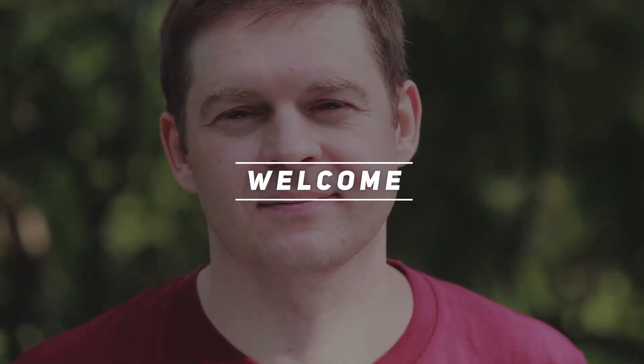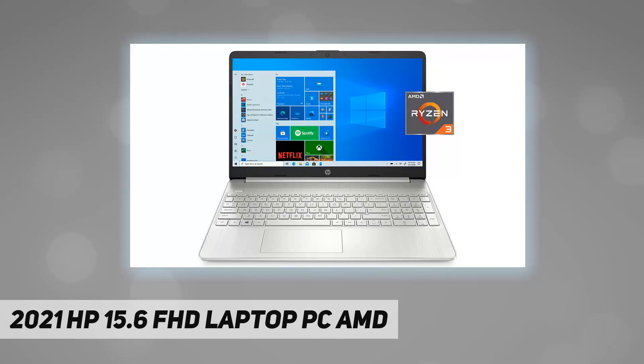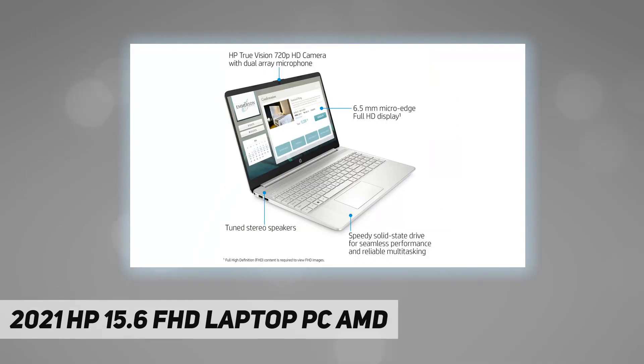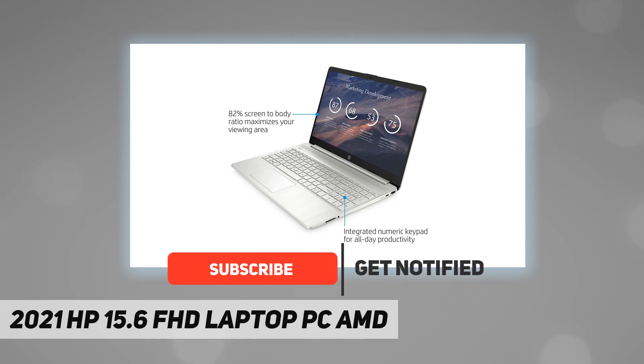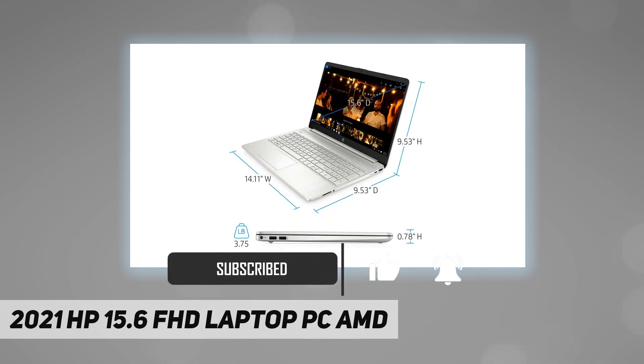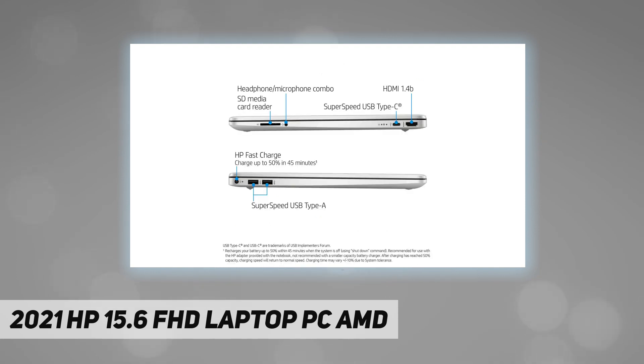Hey, welcome back to my channel. 2021 HP 15.6 FHD laptop PC, AMD. Rocky Digital sells computers with upgraded configurations. If the computer has modifications, then the manufacturer box is open for it to be tested and inspected, and to install the upgrades to achieve the specifications as advertised. PC type: thin and light home and business laptop.